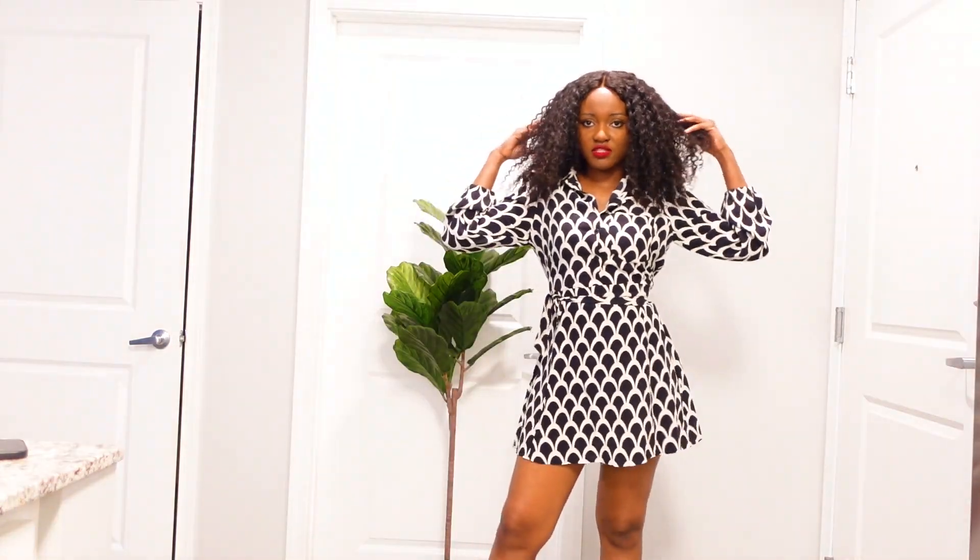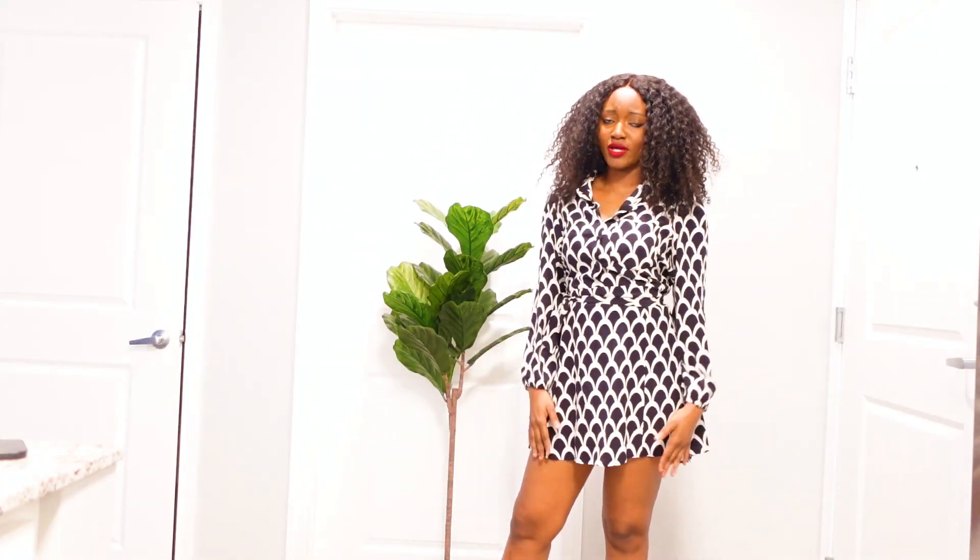So yeah guys, this is the review of this mini dress. What do you guys think about it? These are my kind of dresses, so I love these.